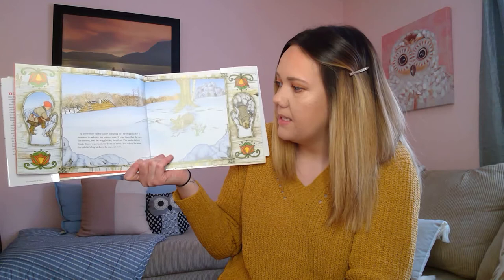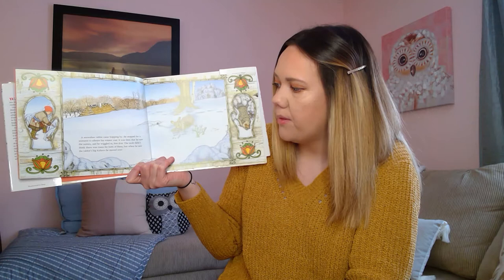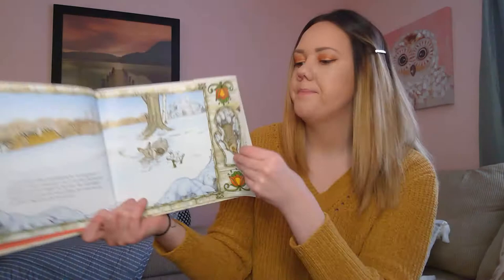A snowshoe rabbit came hopping by. He stopped for a moment to admire his winter coat. It was then that he saw the mitten and he wiggled in, feet first. The mole didn't think there was enough room for both of them, but when he saw the rabbit's big kickers, he moved over. So there they are, the rabbit and the mole, both in the mitten.